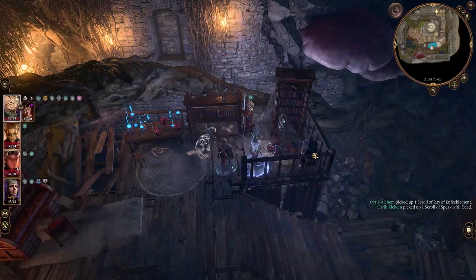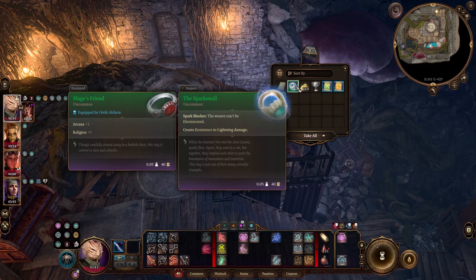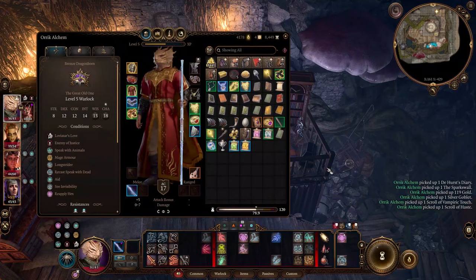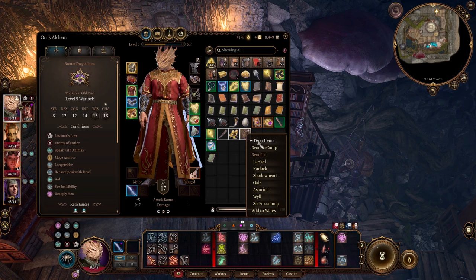The Hurst's Diary, plus a modest assortment of riches, and the Sparks Wall, which grants immunity to electrocuted and resistance to lightning. When the inventor Yur met the cleric Lenore, sparks flew. Apart, they were in a rut, but together they inspired each other to push the boundaries of innovation and invention. This ring is just one of their many scientific triumphs. Basic immunities and resistances are always a welcome addition regardless of build. That would also make it slightly easier to get some use out of all those Yur the Sparkstruck items we've accumulated — the Electra boots in particular.